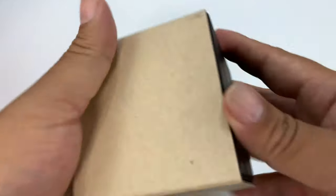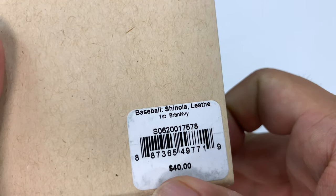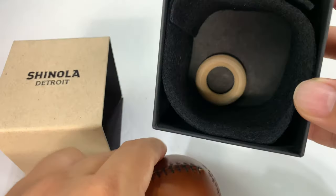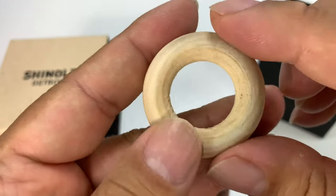And it's not that big — it's not a watch. I don't know if it says there... oh, it does. Baseball. $40 from Shinola. And what you get is a baseball, and you also get this little stand here.